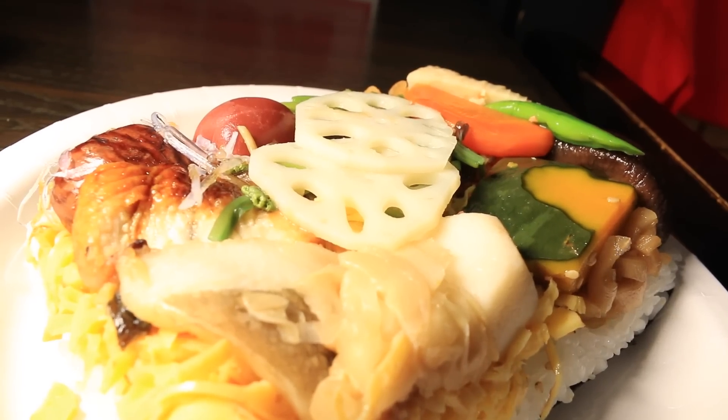Wow! It all looks so good! Itadakimasu! Let's see how it tastes! Unagi!